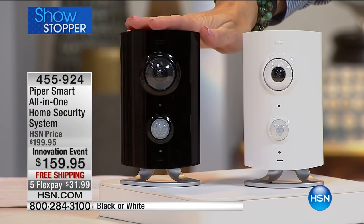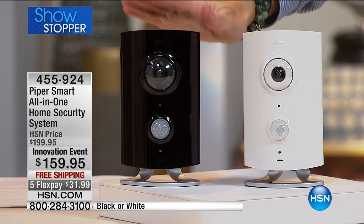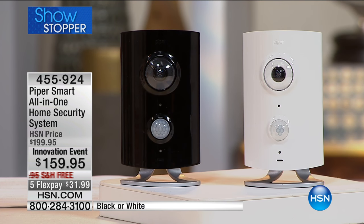It's actually very limited — just north of 600 left in white, and we're very limited in black as well. 455-924 is your item number.